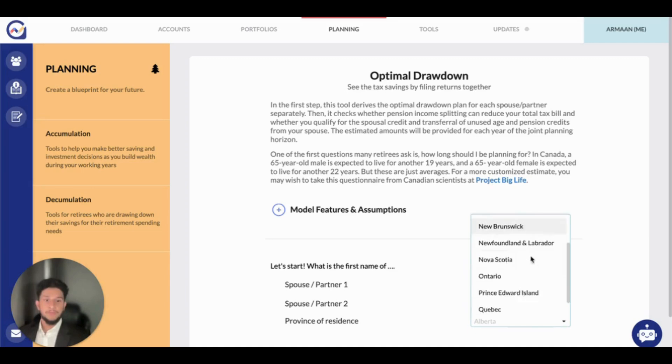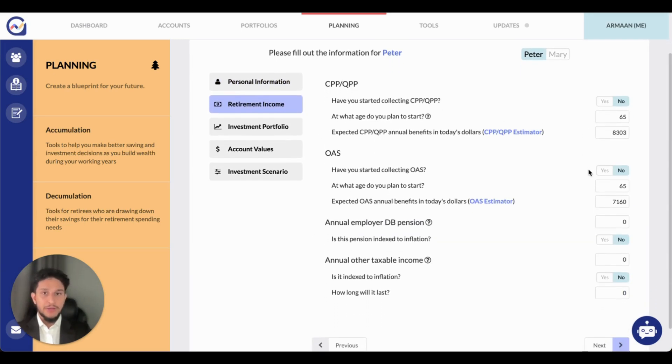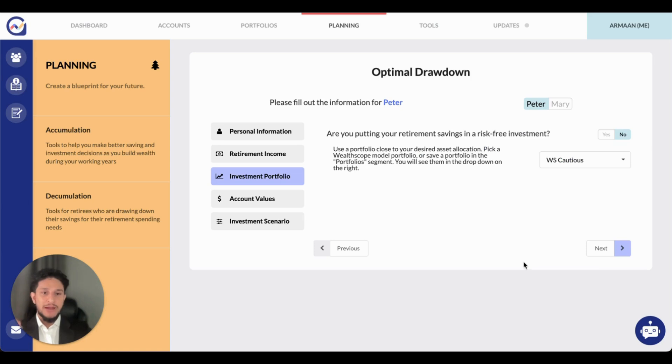Advisors can use the Optimal Drawdown for Couples to help visualize a joint drawdown strategy to reduce the total tax bill between partners. The tool aims to maximize after-tax income while maintaining a smooth consumption path and will tell a retiree how much they can afford to spend per year given their actual savings and retirement income. I've already entered all the inputs for the couple's drawdown. First we need personal information about the couple — their current age and the time horizon. Then retirement income: any government pension from CPP or OAS, employer pension, and any other annual taxable income. We also need the post-retirement investment portfolio, and what makes this tool unique is that Wellscope can run the optimal drawdown calculation with any portfolio — hypothetical or actual — by generating 10,000 simulations, leaving us with a distribution of outcomes.